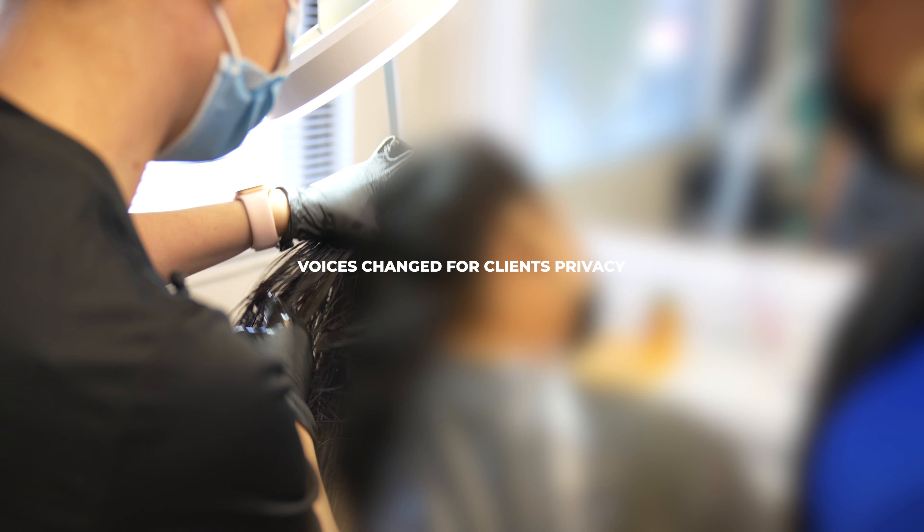Oh my God. Wow. We're going to go have a party! I'm going to make you a party. For lice-free girlfriend! It makes me want to cry — it has to feel so good.